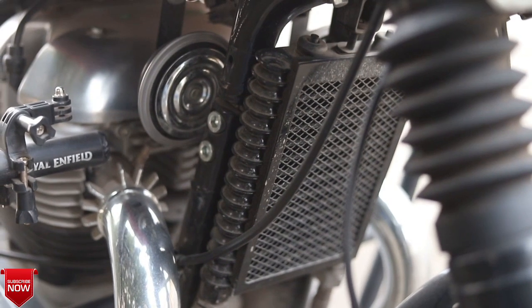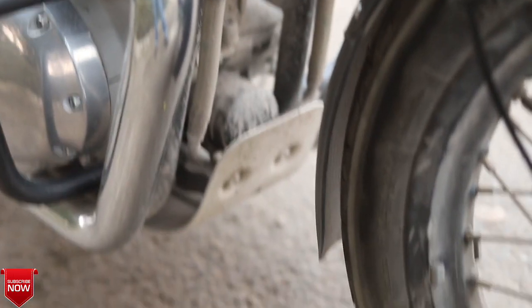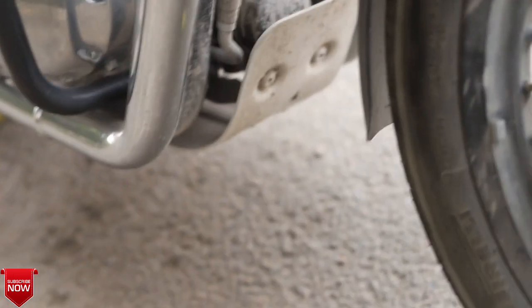Moving to the next series — the sump guard, which is located below, near where the oil filter is located. The cost of the sump guard is approximately ₹1,850.